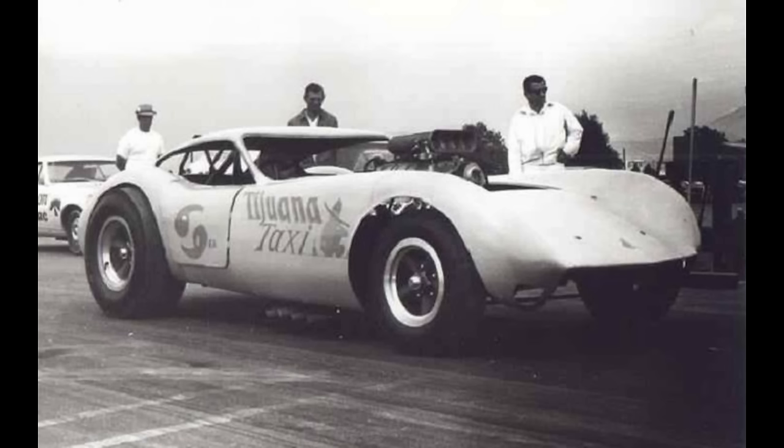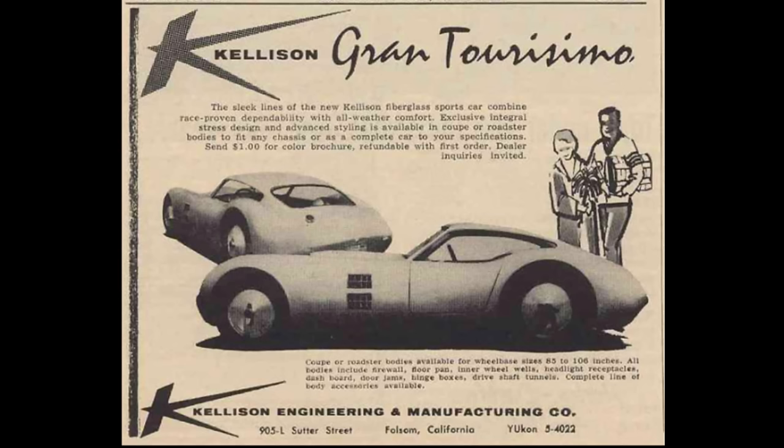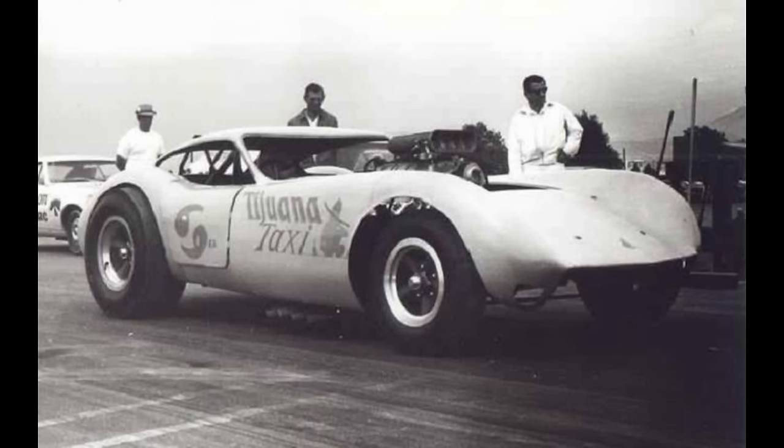Here is the Tijuana Taxi; it started life as a Kellison. The Kellison was offered either as a kit or a completely assembled car with full interior, priced at $7,600 in 1960 — I read very few were sold that way. It came with a $365 starting price for a kit, which is why many ended up on the drag strip and at the Bonneville Salt Flats.